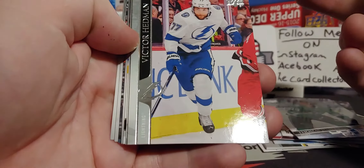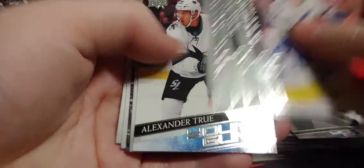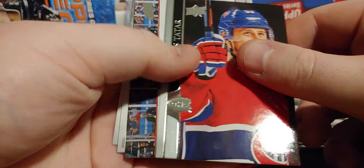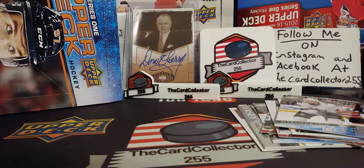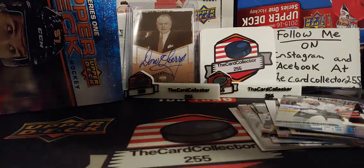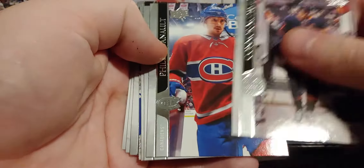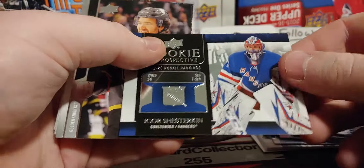That's crazy — back-to-back canvas young guns and a two-young-gun pack, are you kidding me? And an Alexander True young gun. Making sure none of them are French — always forget about the French. Igor Shesterkin as well.